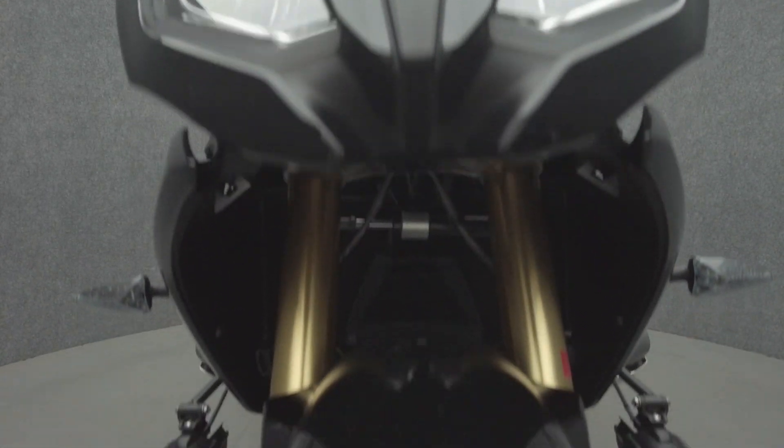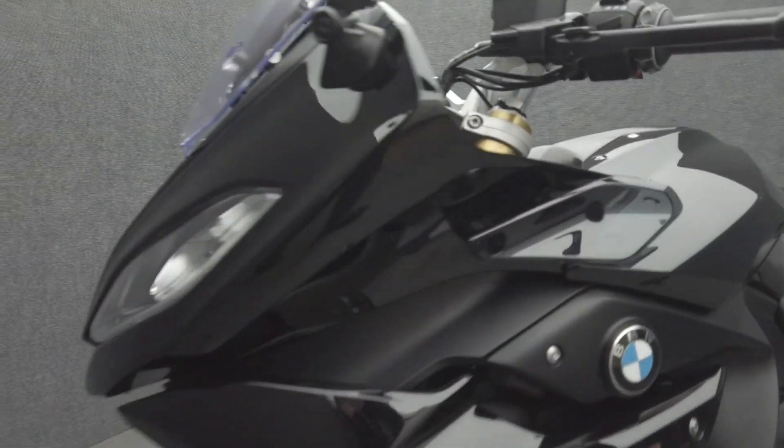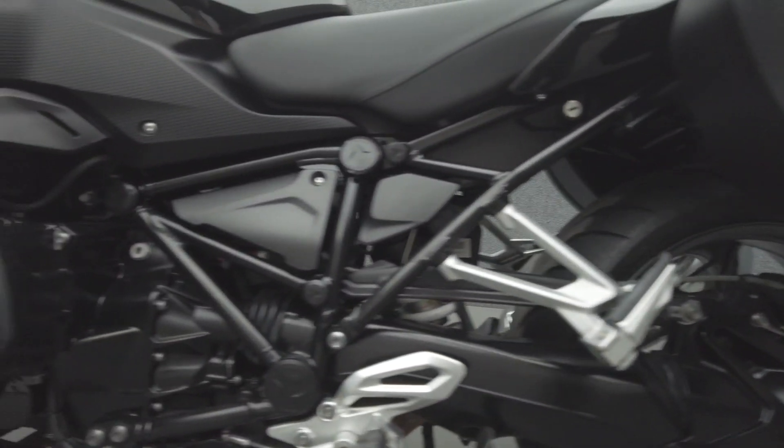Powered by a 1254cc two-cylinder engine, the R1250 RS puts out 136 horsepower and 105 foot-pounds of torque through a six-speed transmission. It has a 32.3 inch seat height and weighs in at 535 pounds.